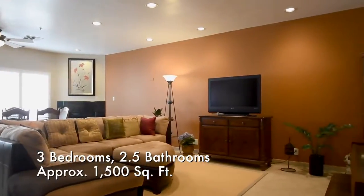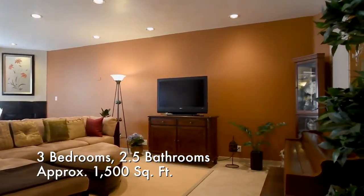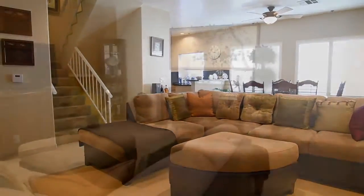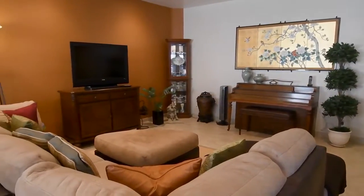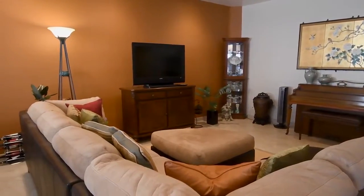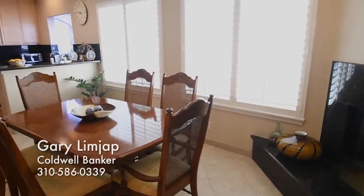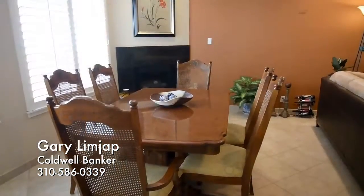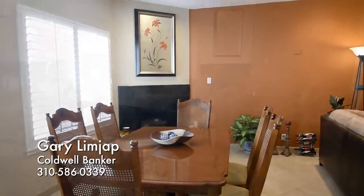The formal living room offers a handsome granite fireplace. Gorgeous tile flooring is showcased in the formal living areas. Entertain friends in this neighbourly living space.